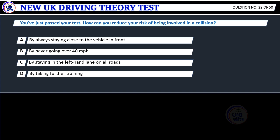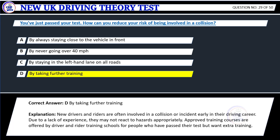Question 29. You've just passed your test. How can you reduce your risk of being involved in a collision? A. By always staying close to the vehicle in front. B. By never going over 40 miles per hour. C. By staying in the left-hand lane on all roads. D. By taking further training. Correct answer: D. By taking further training.